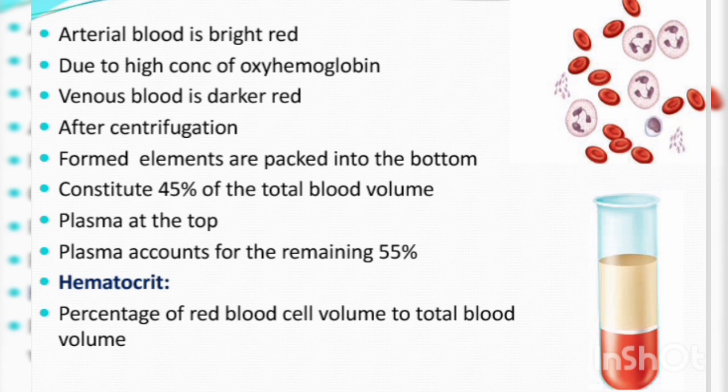After centrifugation, formed elements are packed into the bottom. These formed elements constitute 45% of total blood volume. Plasma rises to the top and accounts for the remaining 55% of total blood volume.